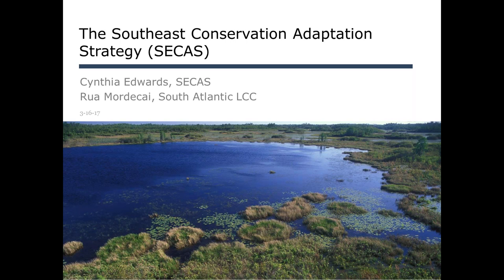Susan Rupp asked about getting in touch with individual state collaborators who have been part of the SECAS blueprint. The best way to do that is to work through the LCCs that you're most interested in — for instance, if it's the Gulf Coast Prairie or the Gulf Coastal Plains and Ozarks, work through those folks.